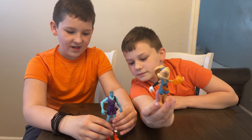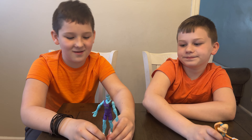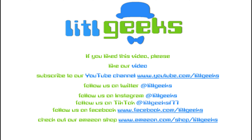Remember, Space Jam: A New Legacy is out in theaters and on HBO Max on July 16th. Thanks so much Moose for sending this to us for free — we can't wait to collect them all and play with them all. This is so much fun. Thank you everybody for watching Little Geeks. We'll see you next time, bye! Like our video and subscribe to our YouTube channel.